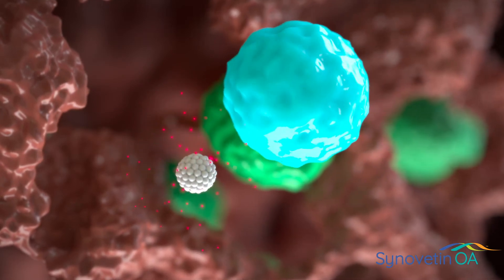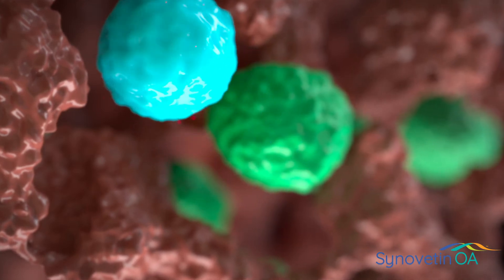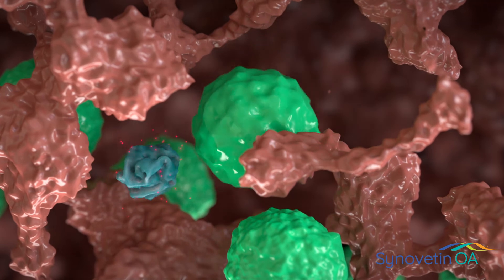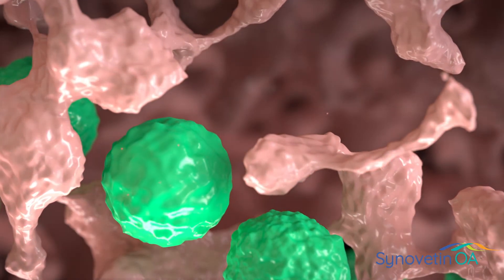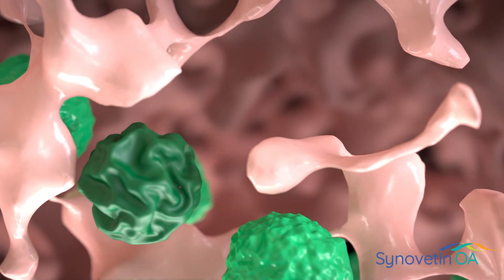Inflammatory macrophages and synoviocytes selectively engulf the Synovatin OA microparticles and are subsequently deactivated by the conversion electron energy. The microparticles remain active and are engulfed again by nearby synoviocytes and macrophages for sustained action against inflammation.